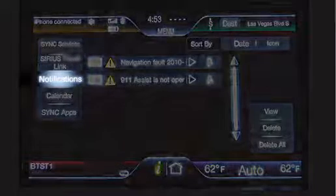You can see the notifications is highlighted and I can use these buttons along the side here to view or delete the message as needed.